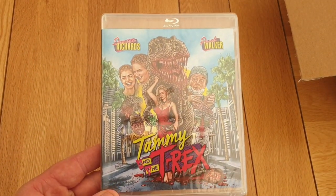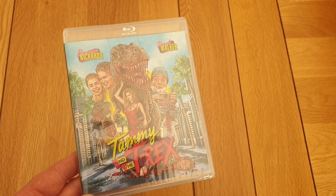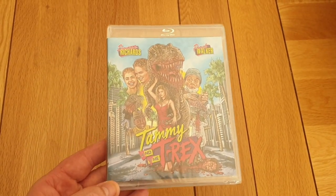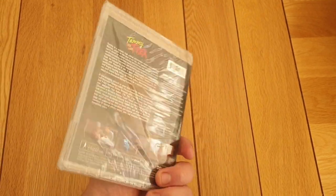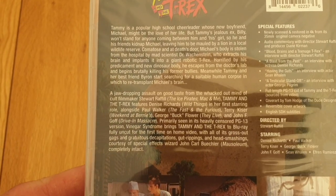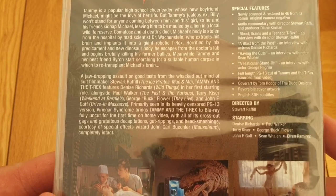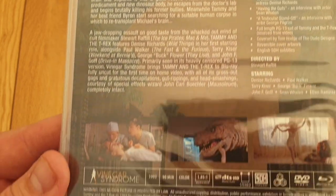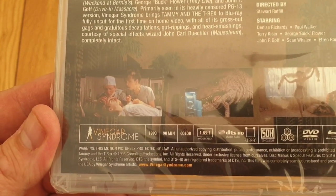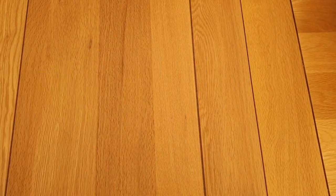The first one I picked up was Tammy and the T-Rex Blu-ray. I didn't go for the 4K, just went for the Blu-ray. Only the standard edition because the slip had sold out, but it's meant to be a fun time. There's the back, guys, if you want to read it. Quite a fun 80s movie, I think — I haven't actually seen this one. It's like a comedy horror type thing. Really cool artwork.